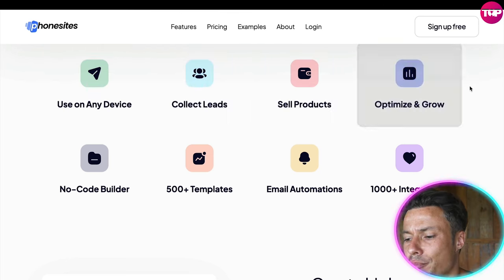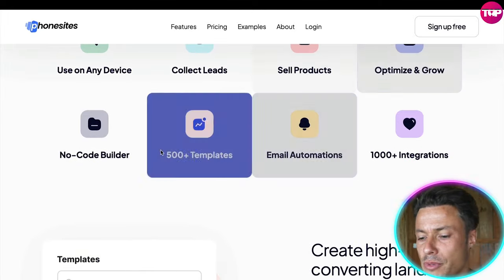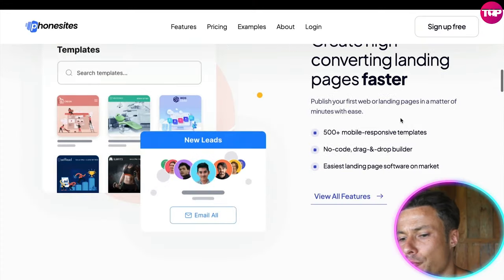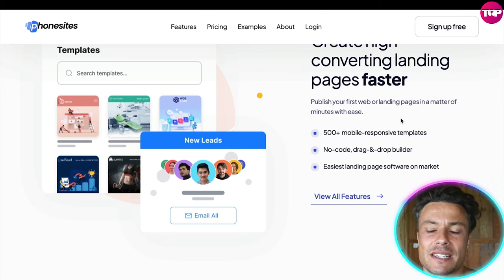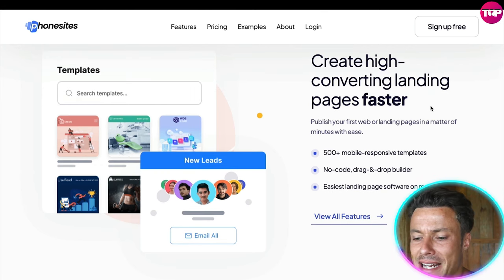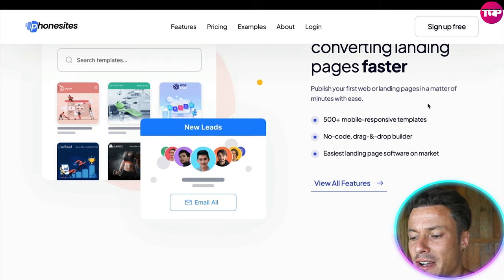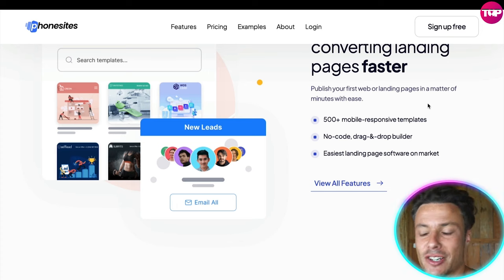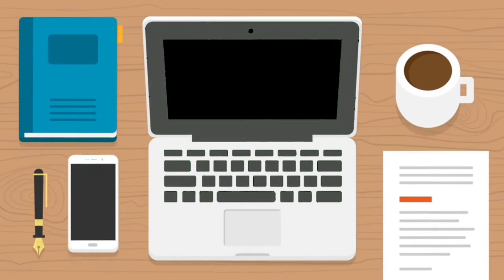You can collect leads, sell products, optimize and grow your community, and grow your business. There's no coding needed — it comes with 500 plus templates, email automation, and a thousand plus integrations. It's pretty much an absolute all-in-one Salesforce solution. It allows you to create high-converting landing pages extremely fast, so if you like to test lots of different landing pages and products, this is a great way to do it.